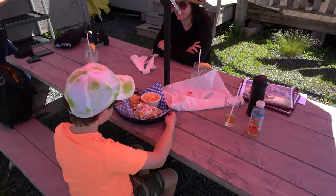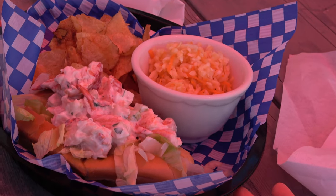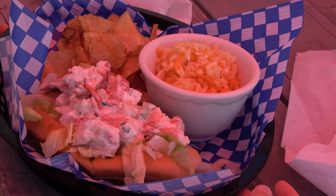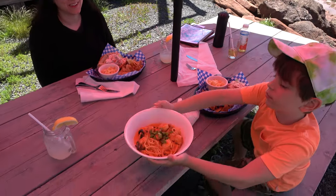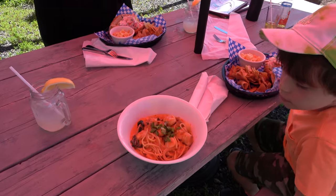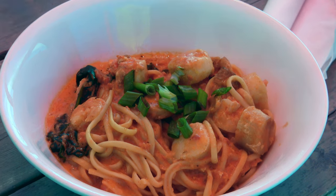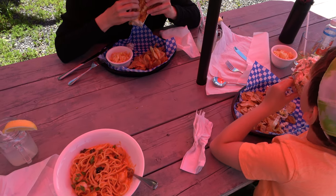Oh! Thank you! Awesome! Oh, perfect! Oh good, thank you so much! I can get a spoon in here — that looks gorgeous! Thank you, thank you, thank you! Delicious! It's so fresh! It's so white!